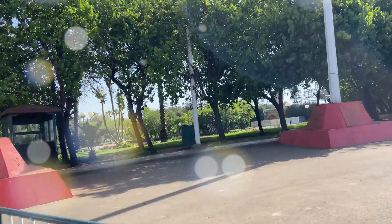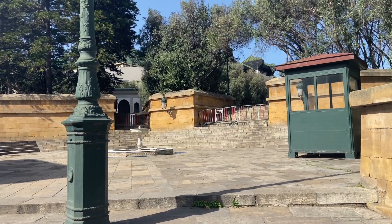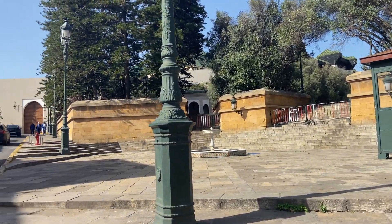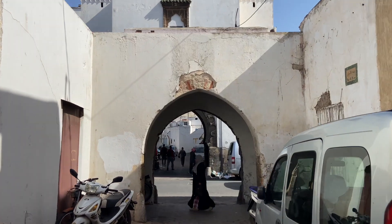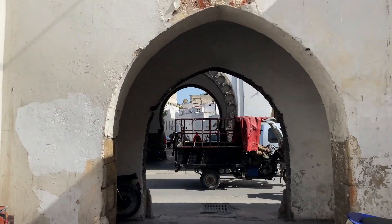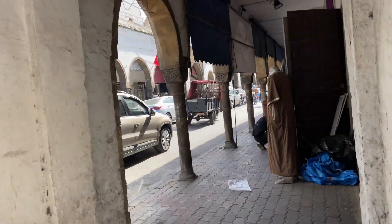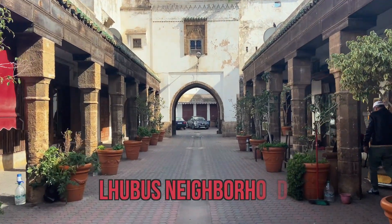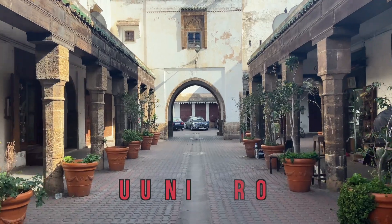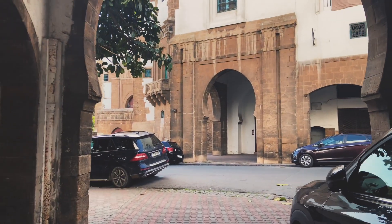Hello lovely people, welcome to a new video and a new vlog in continuation to the Casablanca vlog series, where I show you some of the old and exquisite touristic places in the heart of Casablanca. Today I will take you with me to discover this beautiful bohemian artistic neighborhood. Welcome to Al-Habous neighborhood, a true historic pearl.